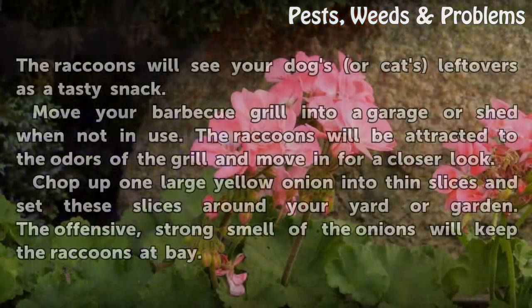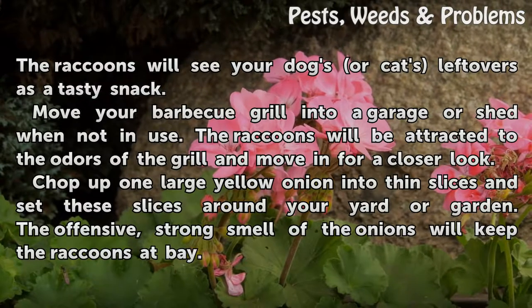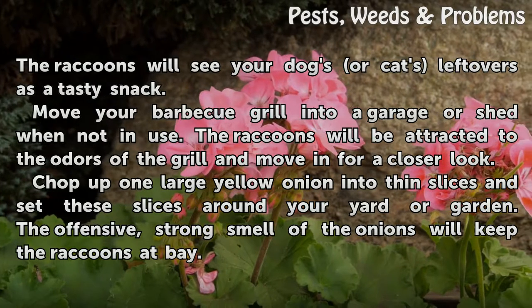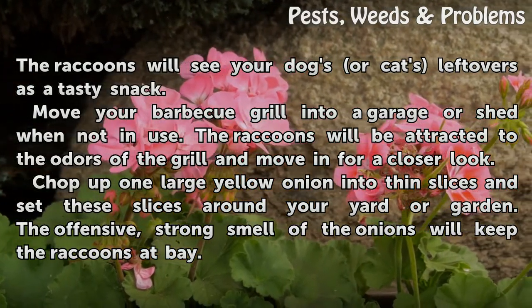Remove any pet food and water from the yard. The raccoons will see your dog's or cat's leftovers as a tasty snack. Move your BBQ grill into a garage or shed when not in use. The raccoons will be attracted to the odors of the grill and move in for a closer look.